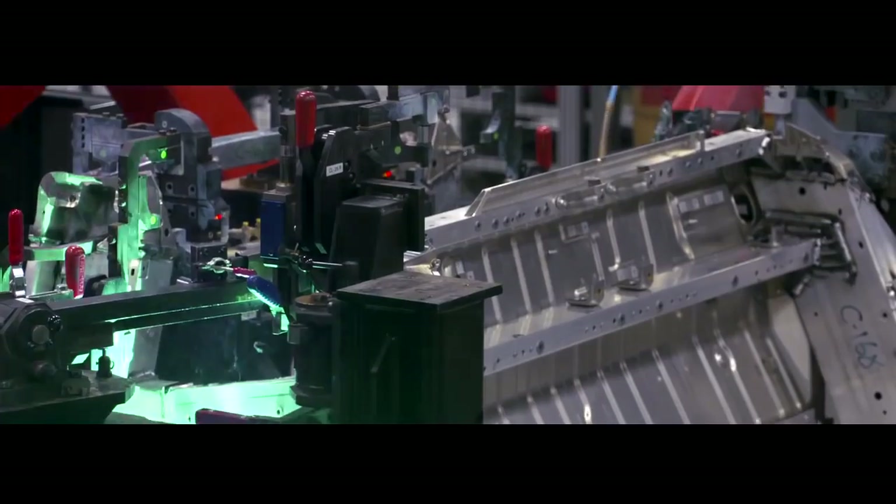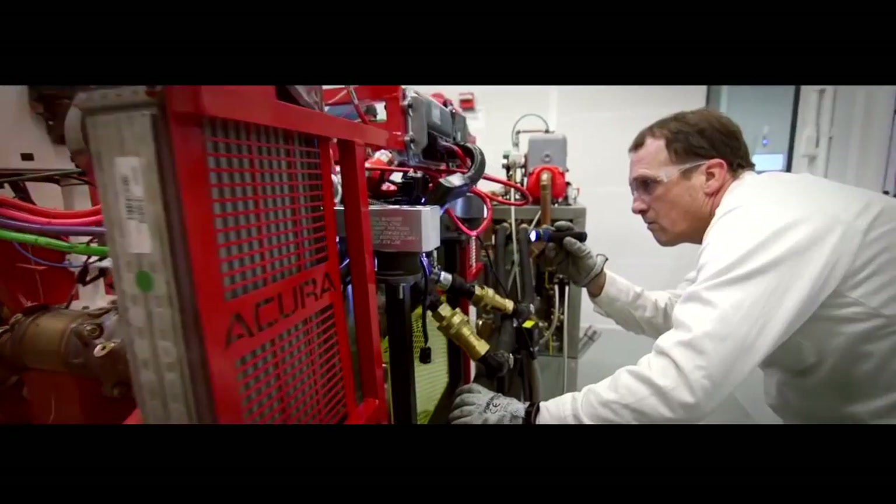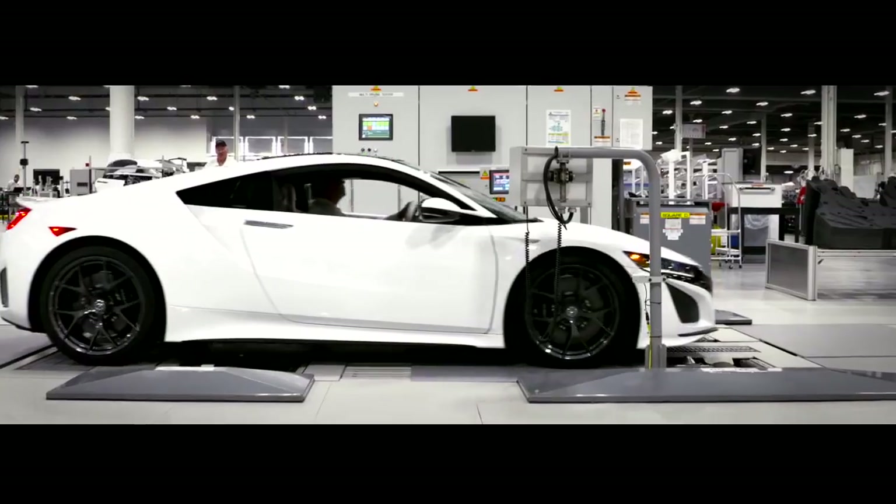the NSX showcases groundbreaking production techniques in body construction, engine development, body painting, assembly, and vehicle quality.